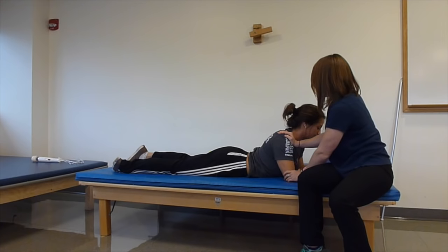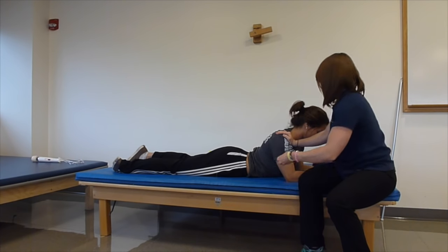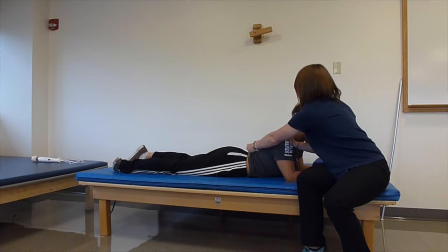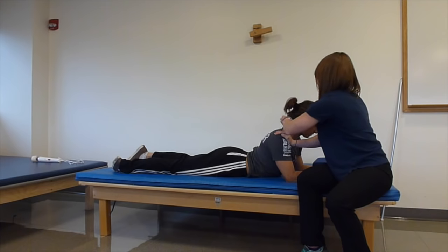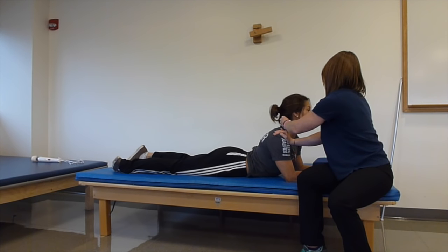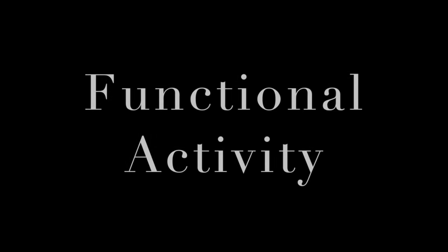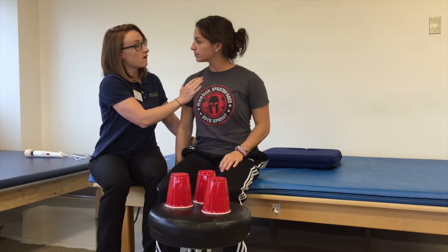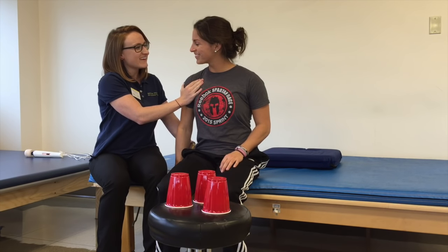I'm going to apply the ice one more time. When I apply it, really work on getting your back nice and extended — like you're trying to straighten out your body and also with your neck. One, two, three. Look up, up, up. Good. Wonderful.